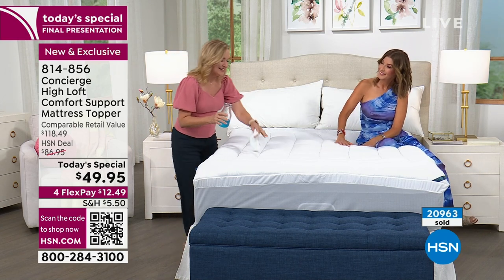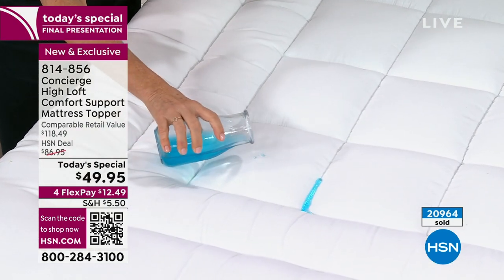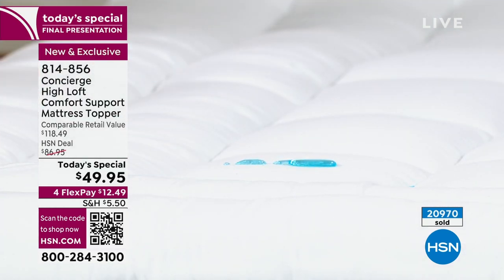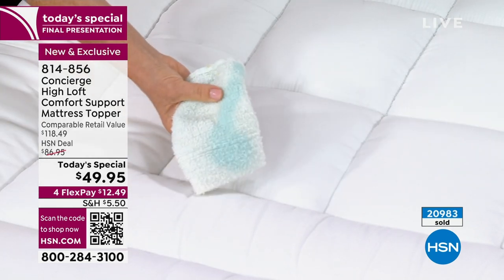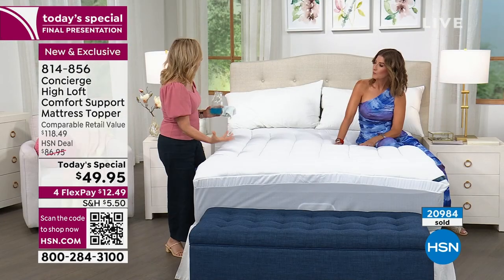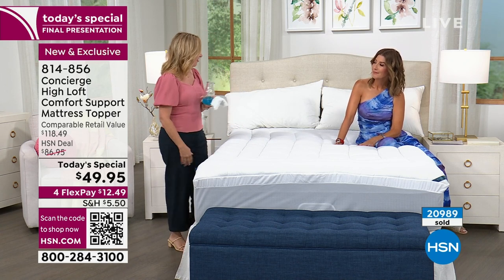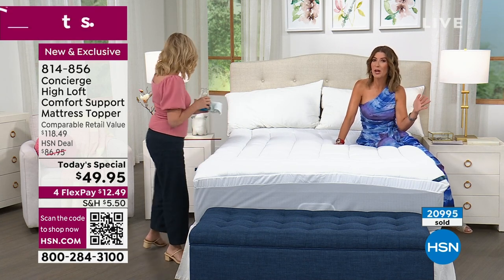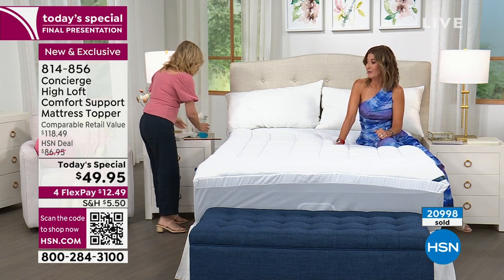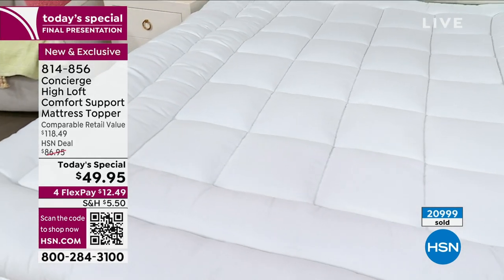Most importantly, you usually don't get stain and water repellency built in — that resistance to spills, accidents, and moisture that breaks down your mattress over time. This is not only going to make your mattress more luxurious, it gives you protection without adding another layer and without voiding your manufacturer's warranty. That's why it's been so popular, and why almost every host and employee here has a Concierge mattress topper. To get all these features under $50 is very impressive.